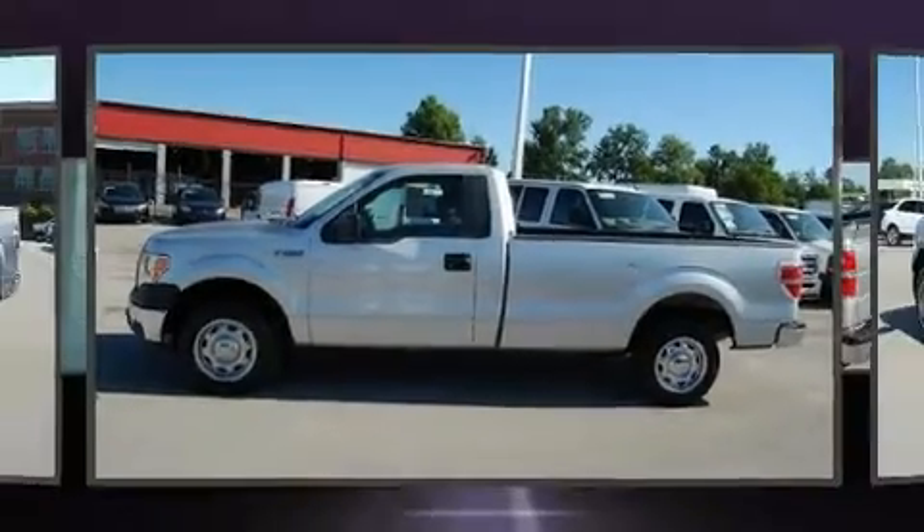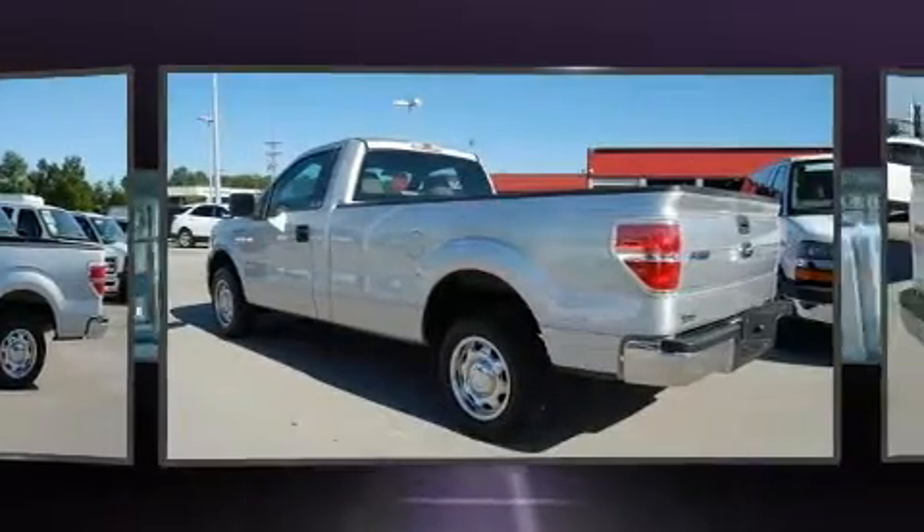Treat yourself to a test drive in the 2010 Ford F-150. This two-door, three-passenger truck has just over 90,000 miles.